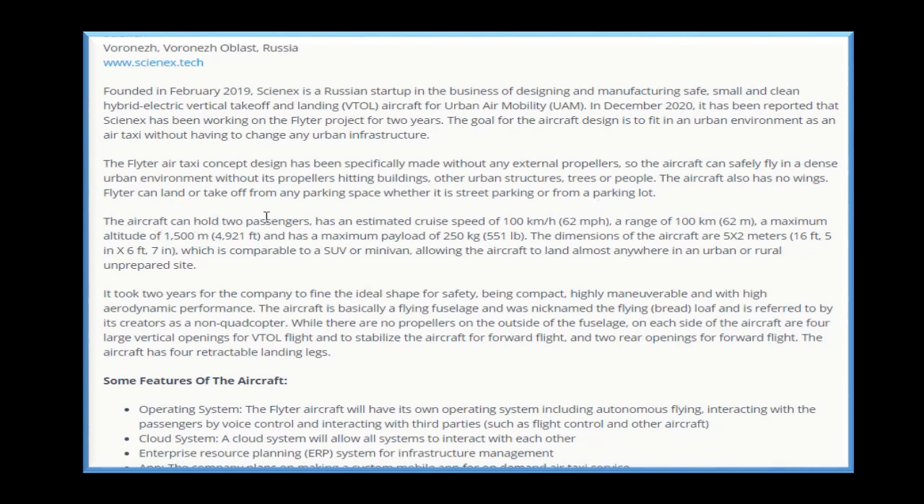The aircraft can hold two passengers, has an estimated cruise speed of 100 kilometers — 62 miles per hour. It ranges 100 km, a maximum altitude of 1,500 meters — 4,921 feet — and has a maximum payload of 250 kilograms — 551 pounds. The dimensions of the aircraft are 5 x 2 meters — 16 feet 5 inches x 6 feet 7 inches — which is comparable to a SUV or minivan, allowing the aircraft to land almost anywhere in an urban or rural unprepared site.